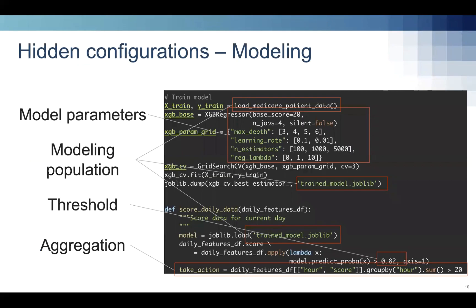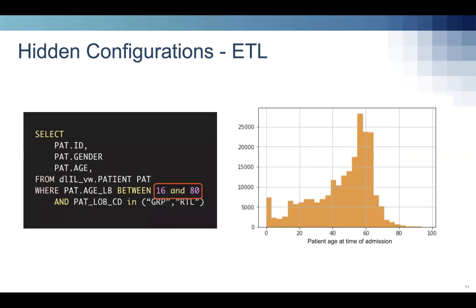Derek talked about centralizing code and work product across an organization. Now I'll talk about using central repositories to store analytics decisions — an important part of our output. As data scientists, we often write code with hidden configurations and parameters embedded inside it: model parameters, how we filter our population, thresholds on scores, and decisions about how we aggregate data. These parameters often come from research we've done on our own data. This is what makes data science programming different from general software engineering — we start by exploring data ad hoc, then build reproducible pipelines for scoring and modeling.